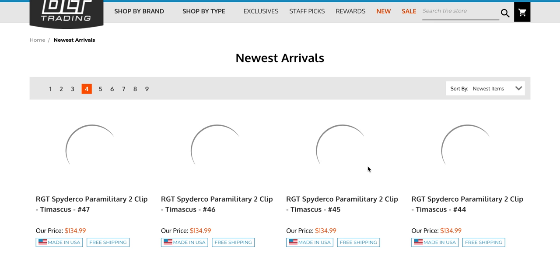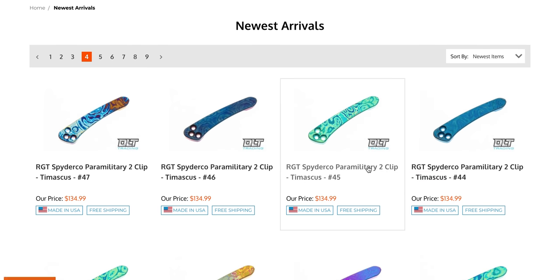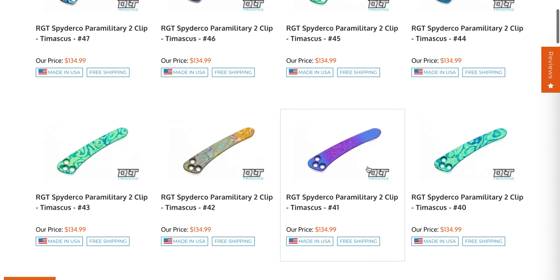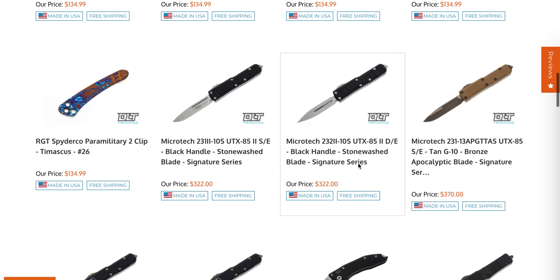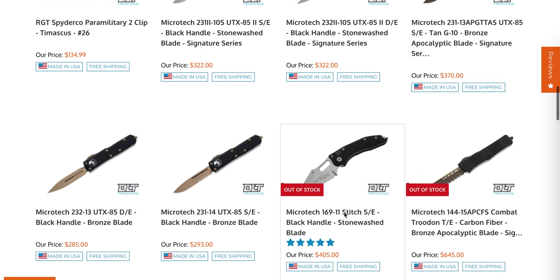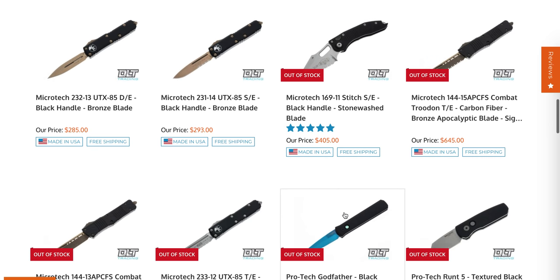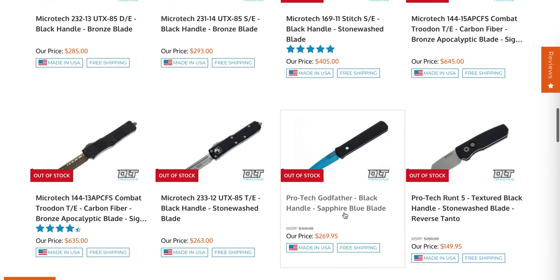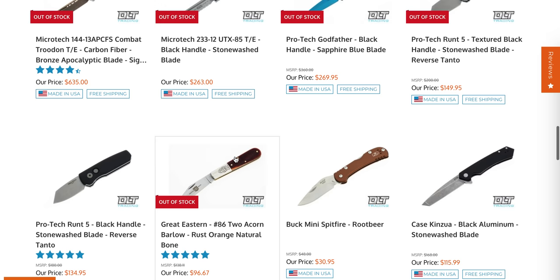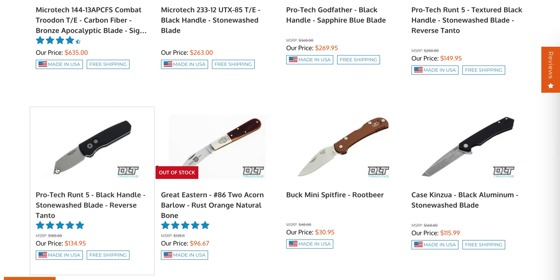RGT Spyderco PM2 clips - if you want something really fancy and special for your PM2, that's actually a pretty good clip and I would definitely prefer it over the standard one. Moving on, we have some Microtech UTX-85 - this is apparently a signature series. If you're looking for the UTX-85, there you go. Truthfully, unless you need that small of a blade, I would suggest you bump up to the Ultra Tech.